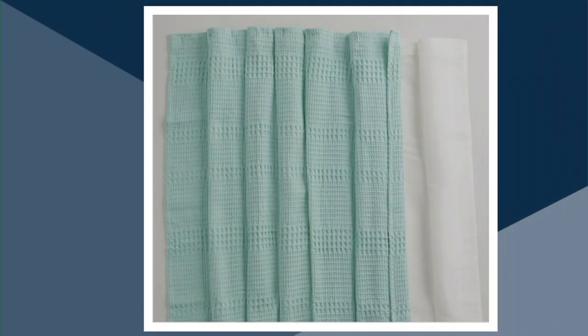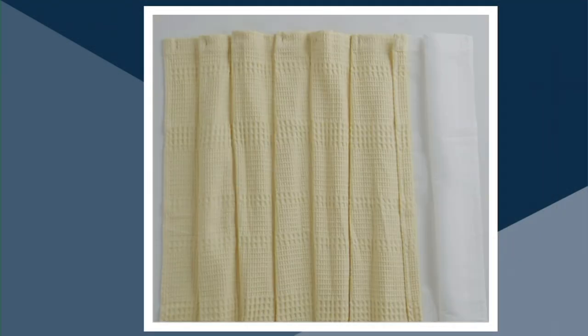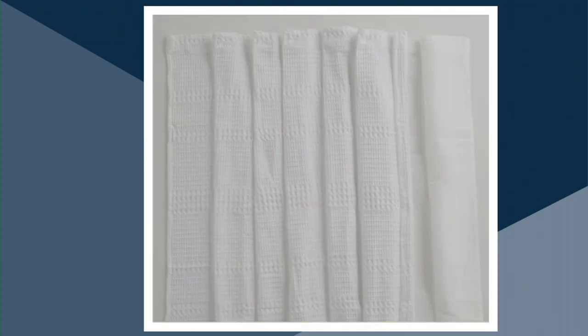We also have it available in the sea glass, pastel yellow, and the crisp, clean white.